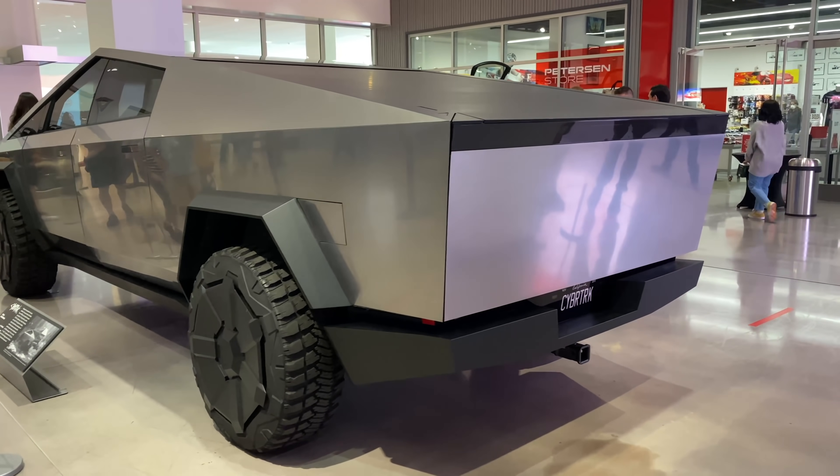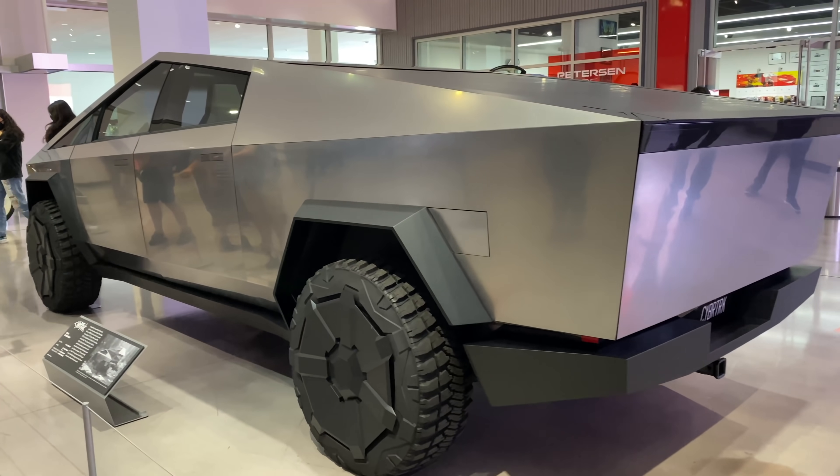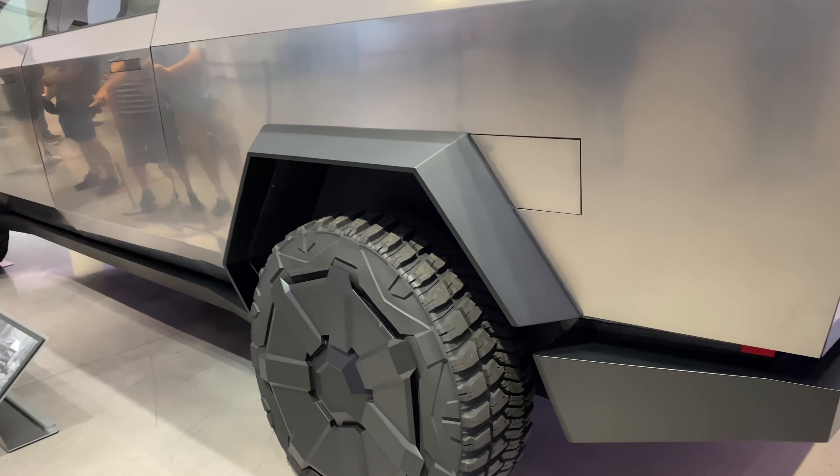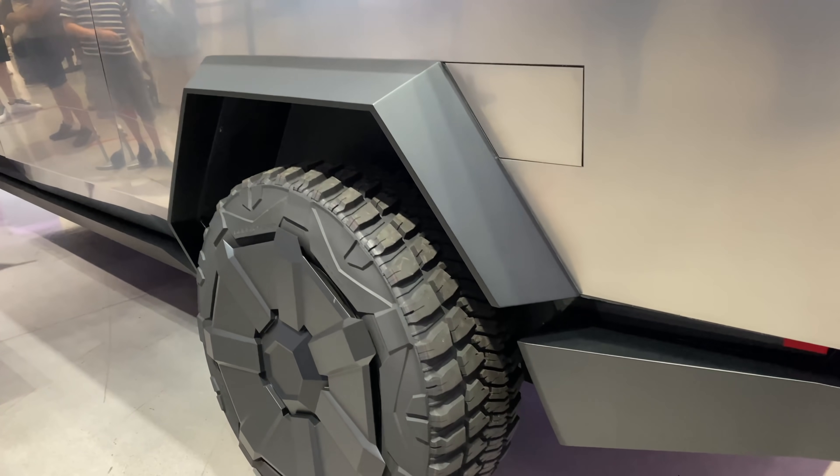They did this with the OG prototype a couple of times, where they drove it around Giga Texas and then brought it to New York City, but that design had door handles and no side-view mirrors, so it was probably setting false expectations. It appears that Tesla wants to take the closer-to-production-ready Cybertruck to more and more places.